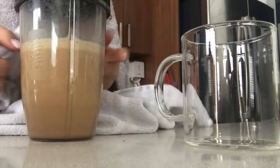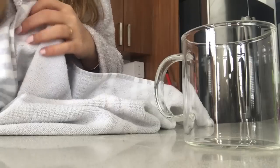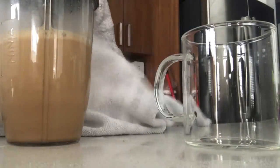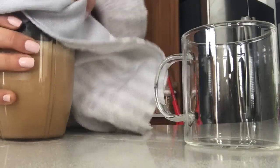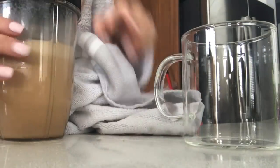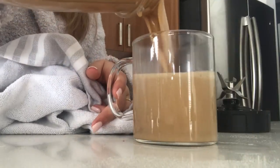They don't recommend using hot liquids in these blenders, but I think that's just to cover their bases — I haven't had an issue. What I always do is take a dish towel, put it on top; it makes it easier to grip and catches any hot liquid releasing. Oh my god, it looks so good. Let's see how this Bulk Barn collagen does. It tastes the same so far — no gritty texture.